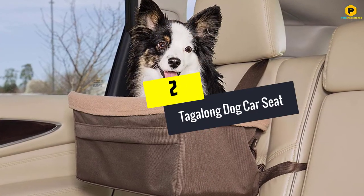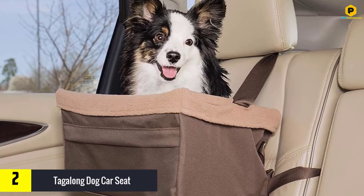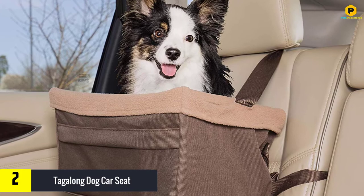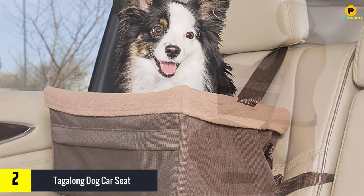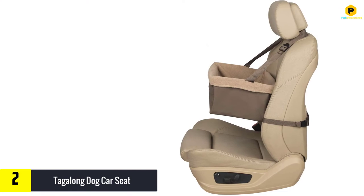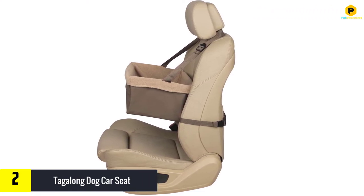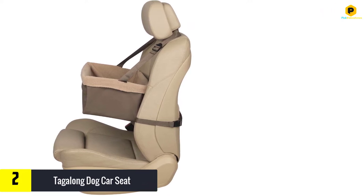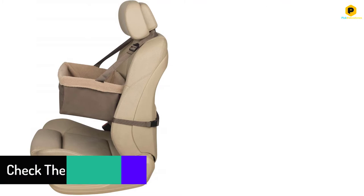At number 2 we have the Tagalong Dog Car Seat. Never take chances when it comes to the safety of your beloved pet. If you are looking for ways to make your dog comfortable at all times, the Tagalong Car Seat is the perfect solution. It is a distinctive seat that provides the dog with an exclusive opportunity of viewing the surroundings freely while on the road.